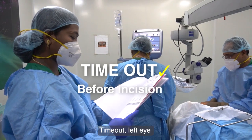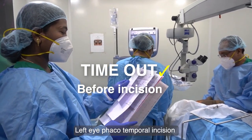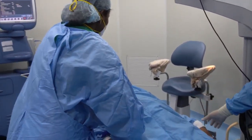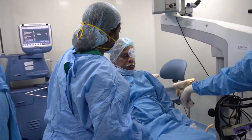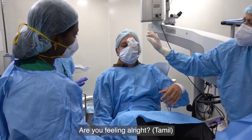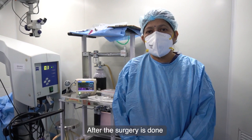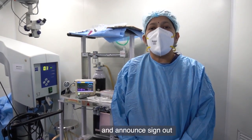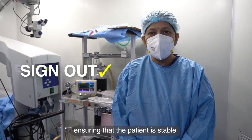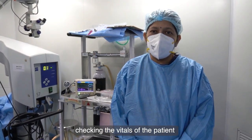Time out is called. The correct side is confirmed — left side, temporal anesthesia. After the surgery is done, we make the patient sit and announce sign out, ensuring that the patient is stable and fit to leave the operation theatre, and checking the condition of the patient.